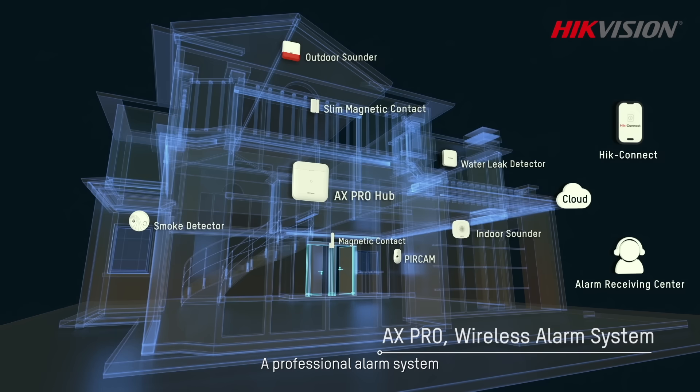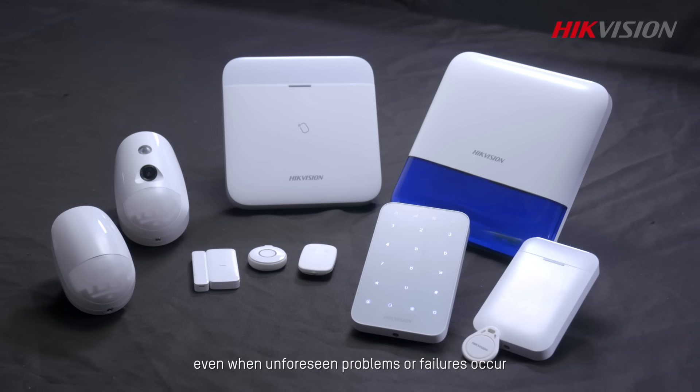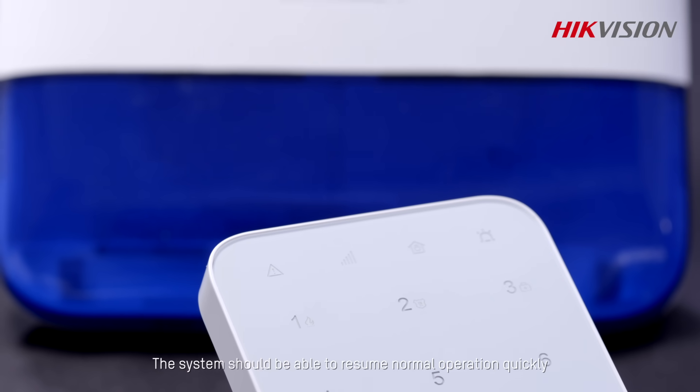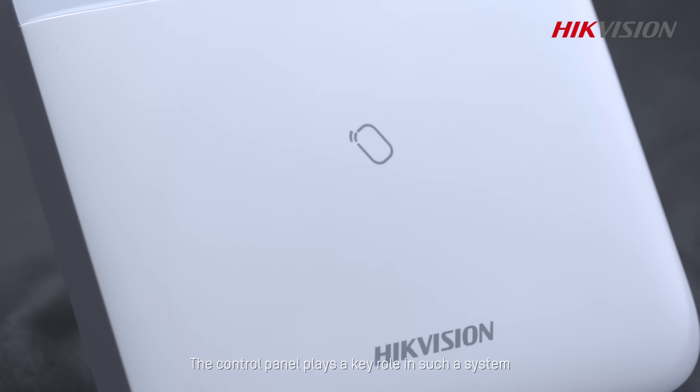A professional alarm system must first provide stable operation, even when enforcing problems or failures occur. The system should be able to resume normal operation quickly. The control panel plays a key role in such a system.